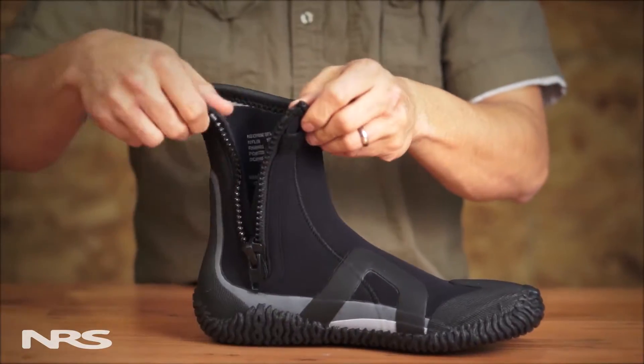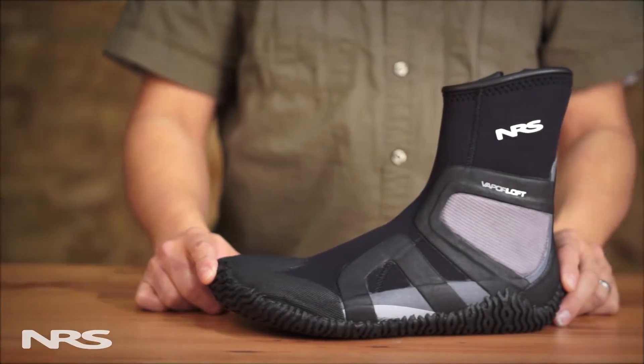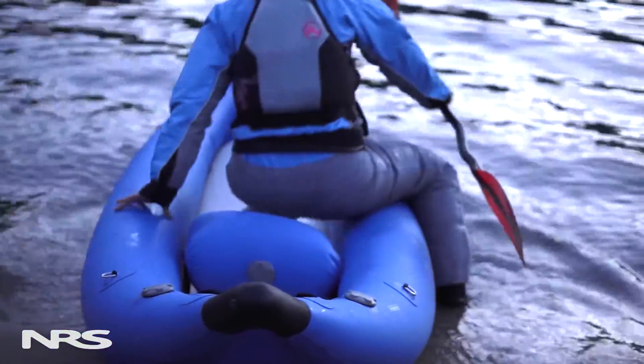Its gusset back, side zipper entry makes it easy to put on over bare feet and wet socks. 3mm teraprene neoprene with heat reflecting titanium adhesive helps keep your feet toasty warm when the water is chilly.